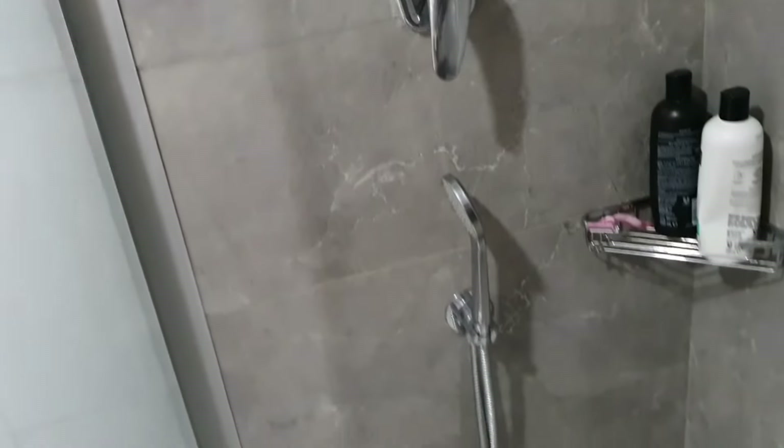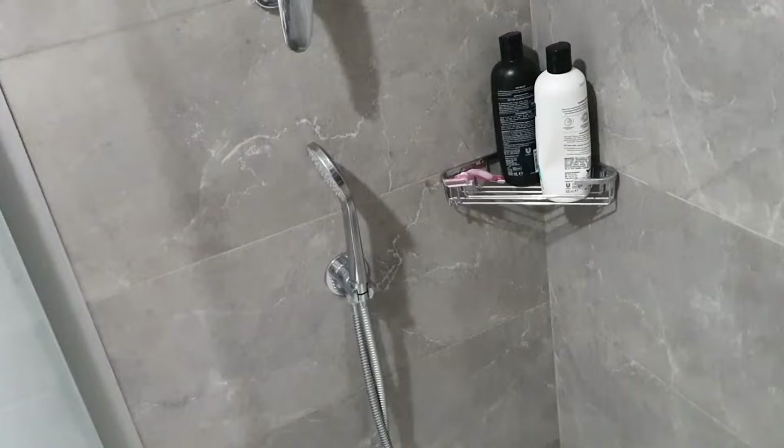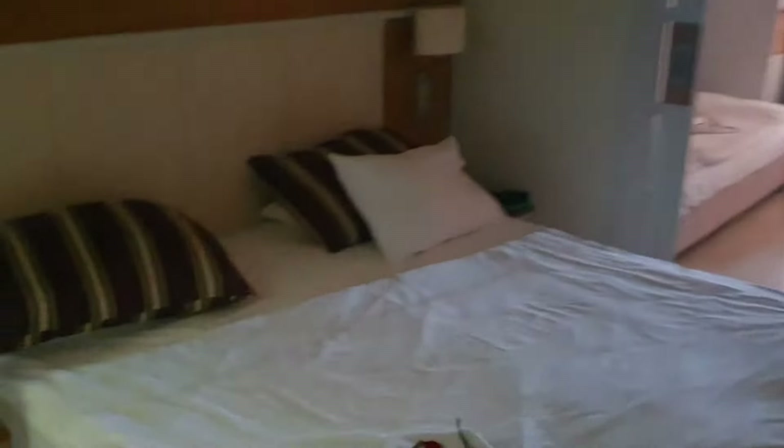So in here, first of all, you have the bathroom — good sized sink, a really good sized shower with a hand-dial shower head, which is really handy when it comes to showering your children. There's a window for some reason.